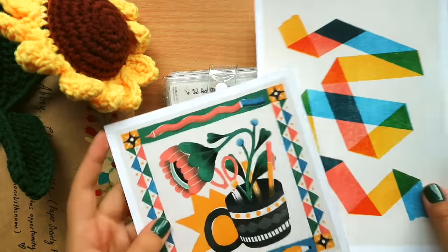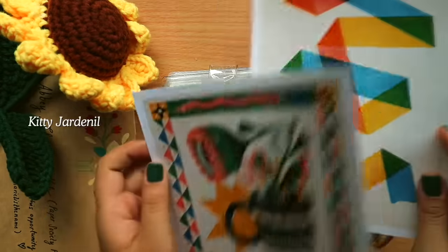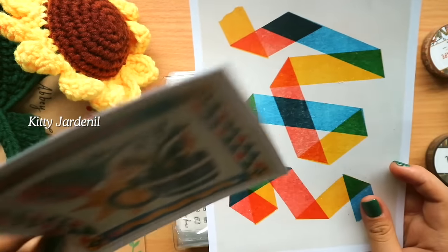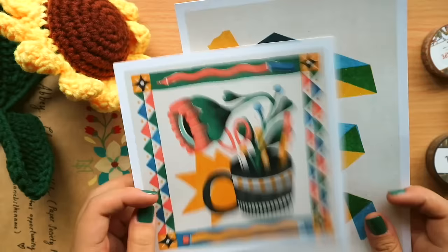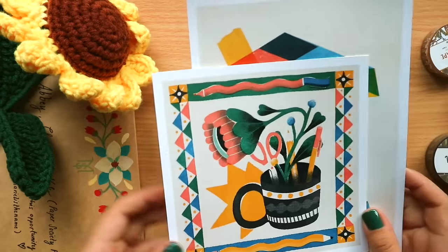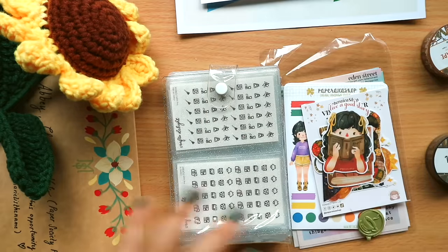Here are the prints I got from Kitty's booth — I super love them. They have a risograph texture and are quite compact, so I'm probably going to use them for my new desk setup. I try to rotate the prints I use, so I'll definitely be adding these.